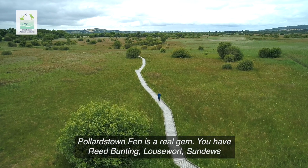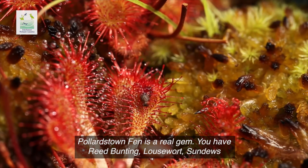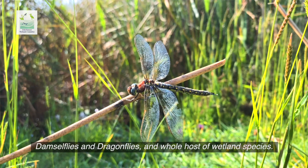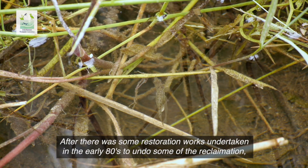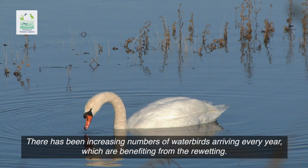Pollardstown Fen is a real gem. You have reed buntings, louseworts, sundews, damselflies, dragonflies and a whole host of wetland species. After restoration works undertaken in the early 80s to undo some of the reclamation, there have been increasing numbers of waterbirds arriving every year, which are benefiting from the re-wetting.